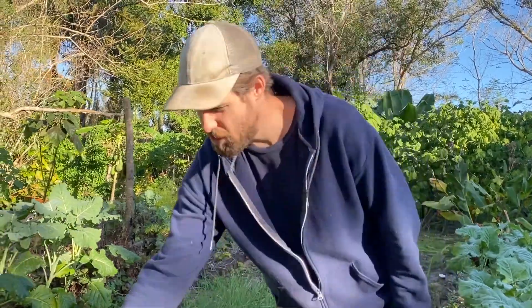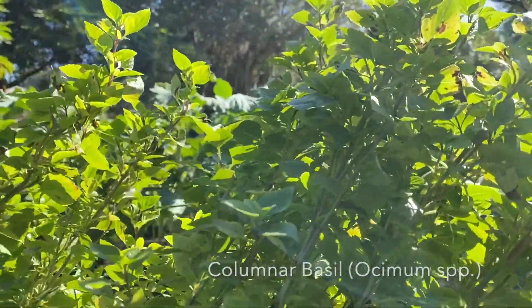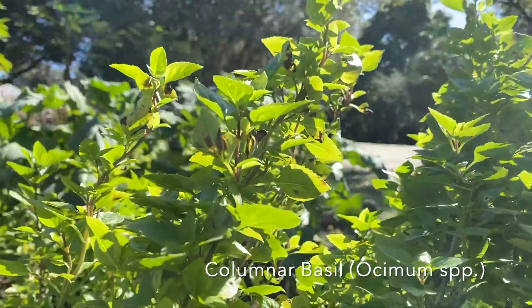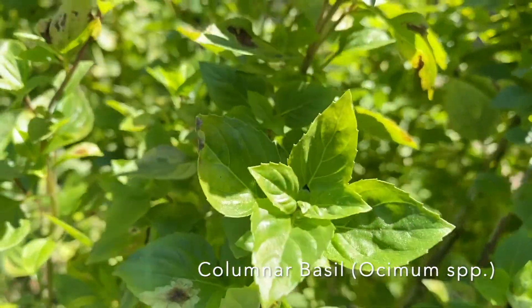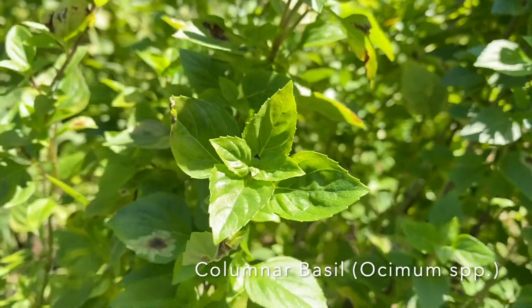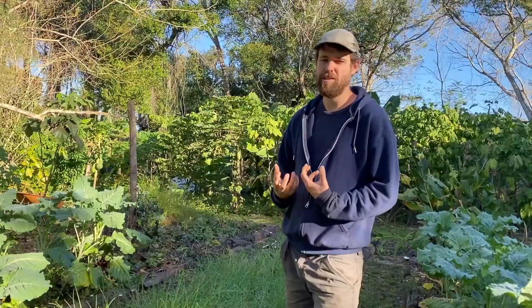This is called columnar basil — a perennial basil. It goes for a year, 18 months, and then you need to start new cuttings and move it along, but you can keep it going forever from new cuttings. It does not succumb to a lot of the diseases and issues that traditional sweet basils have.